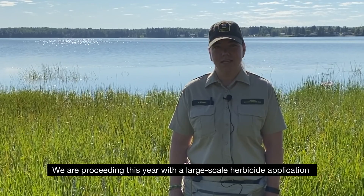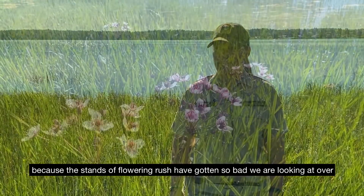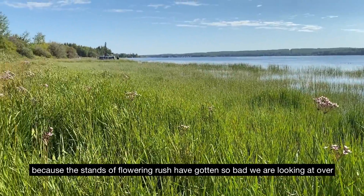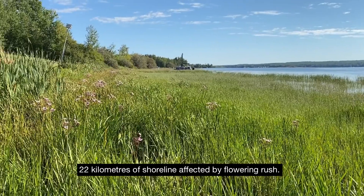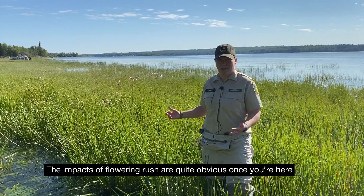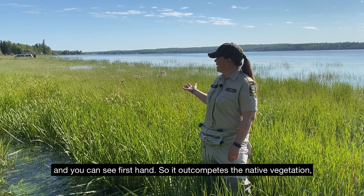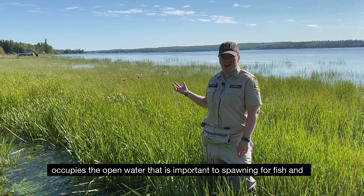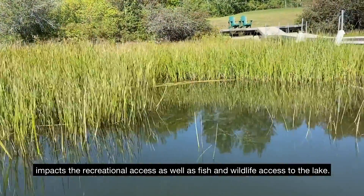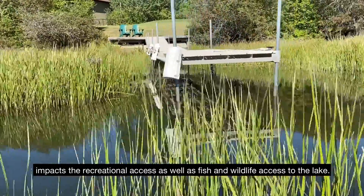We're proceeding this year with a large-scale herbicide application because the stands of flowering rush have gotten so bad that we're looking at over 22 kilometers of shoreline affected. The impacts of flowering rush are quite obvious once you're here — it out-competes all the native vegetation, occupies the open water that's important for fish spawning, and really impacts recreational access as well as fish and wildlife access to the lake.